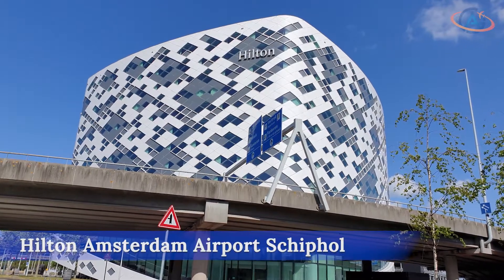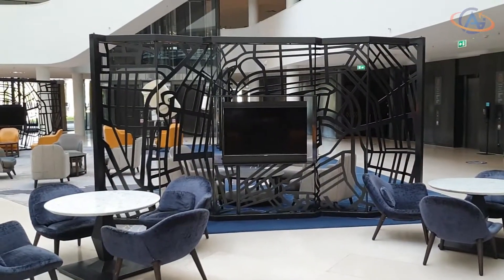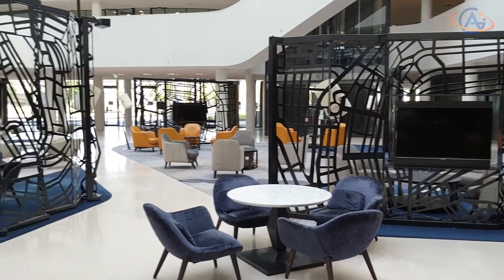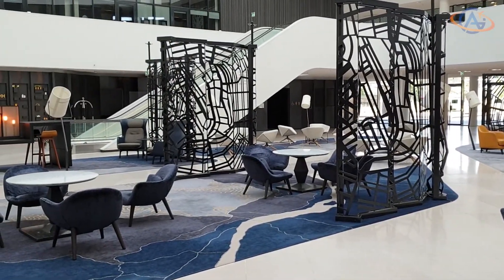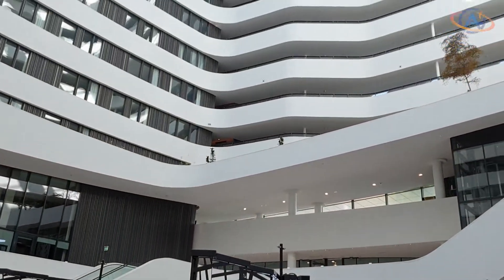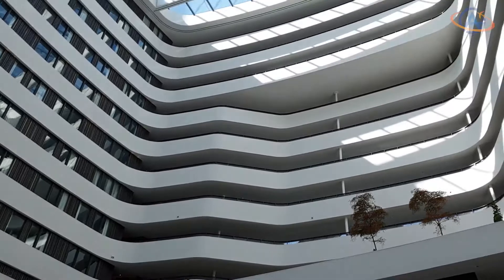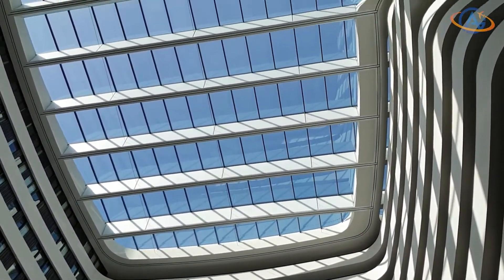The Hilton Amsterdam Airport Schiphol was completed in 2015 and forms a visual contrast to other buildings at the airport. It offers more than 400 rooms with interesting shapes and interior designs. It has a large and open lobby area, while the rooms are located only on the outer periphery.